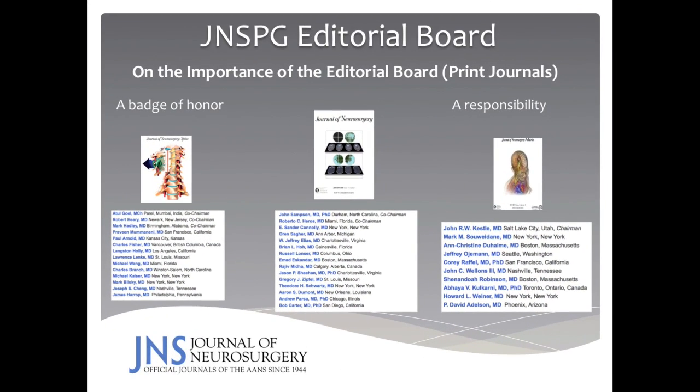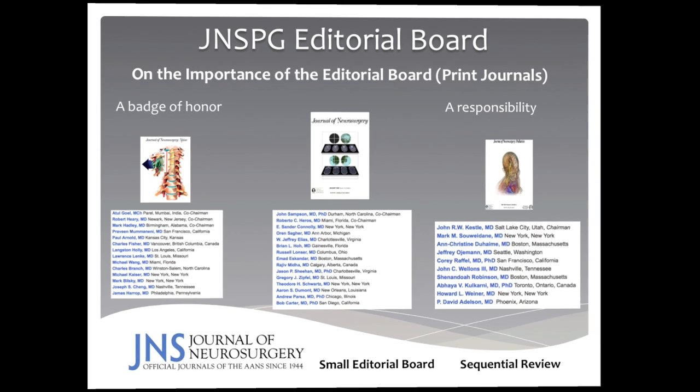All manuscripts submitted to the Journal of Neurosurgery are reviewed by an editorial board. There are three editorial boards, one for each of our print journals. Each editorial board is relatively small, yet comprised of experts in the field — highly academic neurosurgeons who deliver excellent opinions about your work. The journal also features a sequential review process, which I'll be speaking about in a subsequent slide.